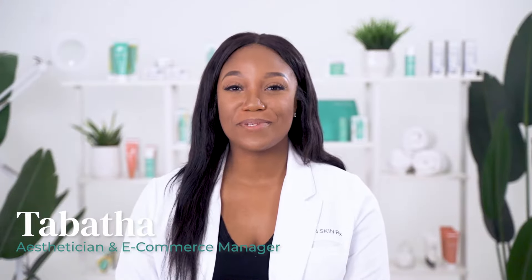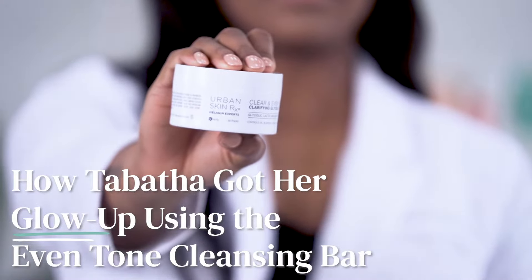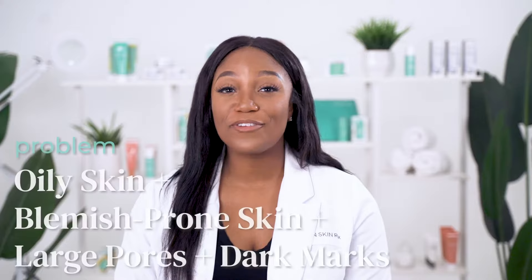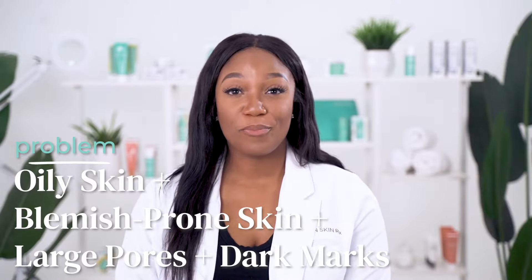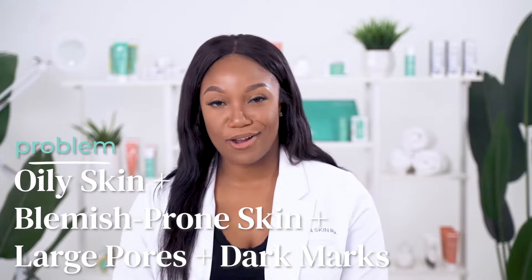Hey, I'm Tabitha, and who else besides me can't stand oily skin? If you're like me, the struggle is real. I have oily-prone skin, breakouts, large pores, and dark marks. Even though I work really hard not to pick, I still get these dark marks. So let me tell you about how the Clear and Even Tone clarifying glycolic pads have helped my skin.